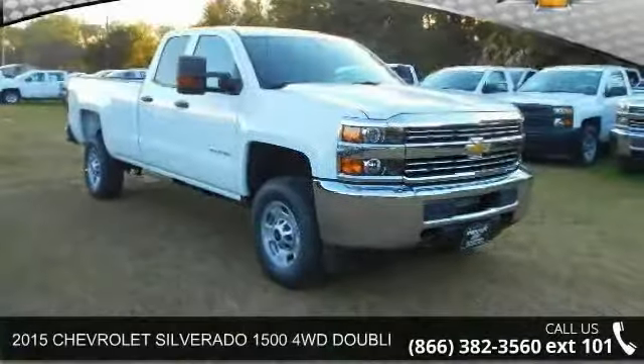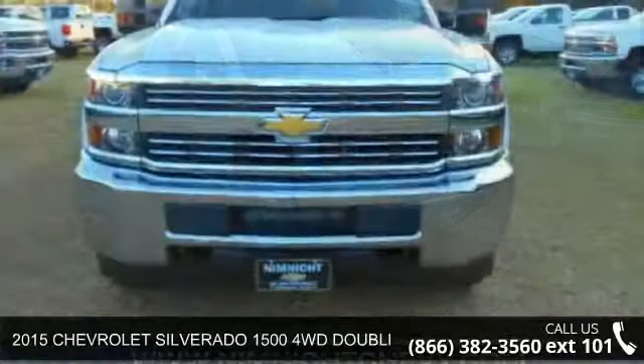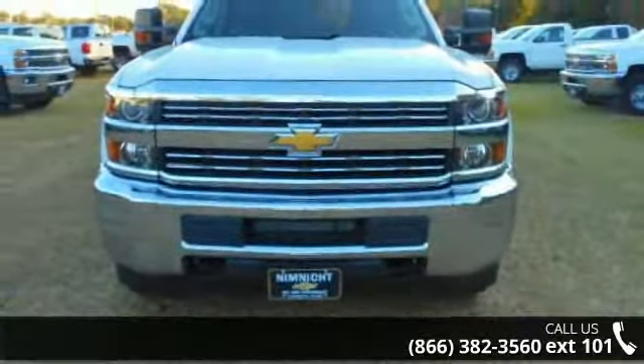Check out this 2015 Chevrolet Silverado 1500. If you are looking for a first-rate auto, this one could be yours today.